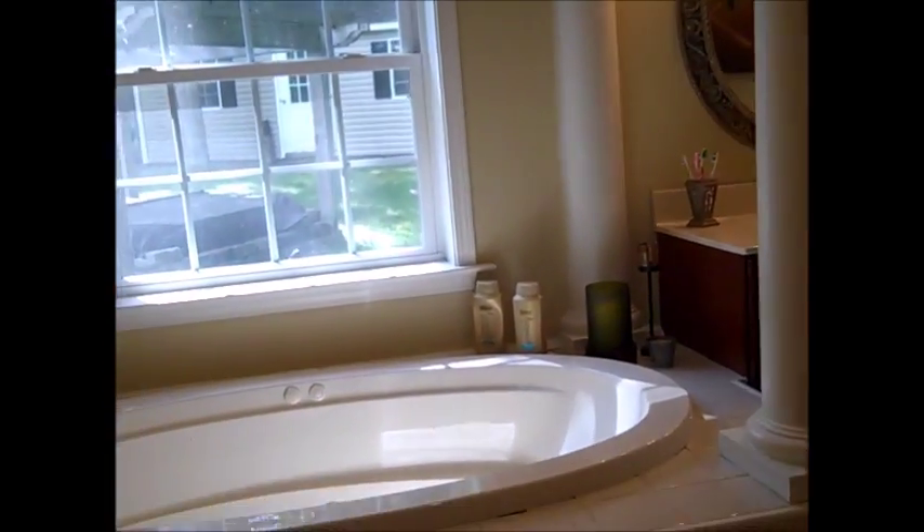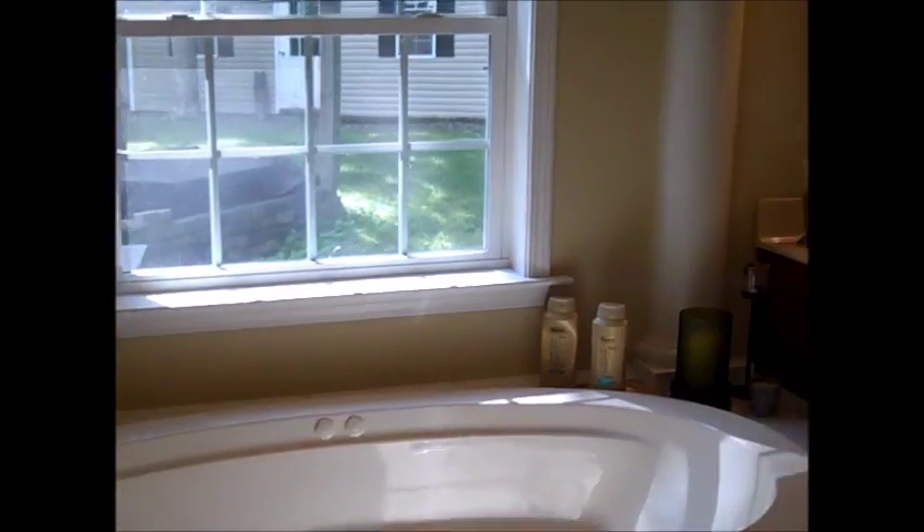Leading into the master bedroom, with dual closets on both sides. The master bath features tile, a jacuzzi tub, dual vanities, and a shower over here.